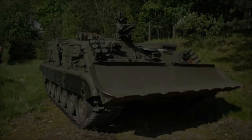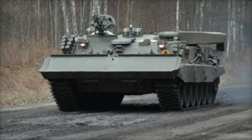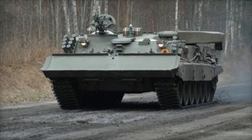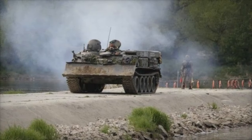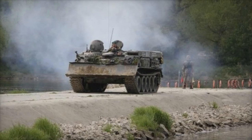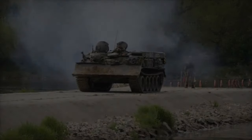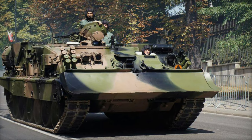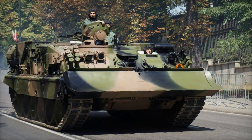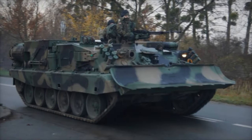The WZT-3 is a tracked armored recovery vehicle (ARV) based on the chassis of the Russian-origin T-72 main battle tank. Developed in Poland, the WZT-3 has evolved over time to meet various battlefield needs. Earlier models like the WZT-1 and WZT-2 were based on the T-55 chassis, while the WZT-3 and its upgraded version, the WZT-3M, are built using the Polish PT-91 tank chassis.